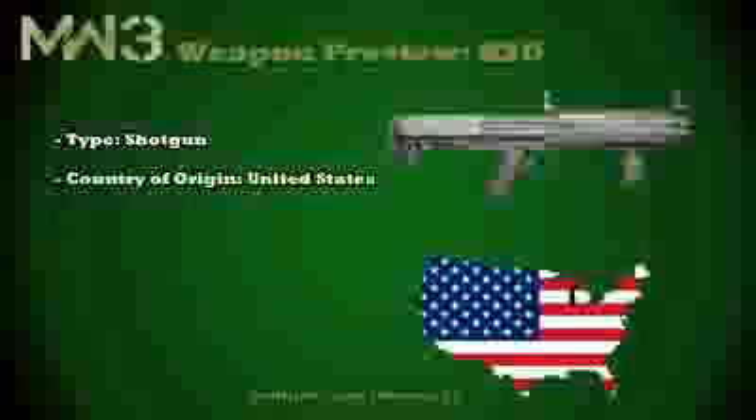Hi guys, it's Tom here and I'm back again with another Modern Warfare 3 Weapon Preview. Today I'm going to be covering another gun from the Kotaku League, the KSG, and this is a shotgun. Its country of origin is the United States of America and its manufacturer is Kel-Tec. It was announced earlier this year in 2011 and is due for full scale production this year as well.